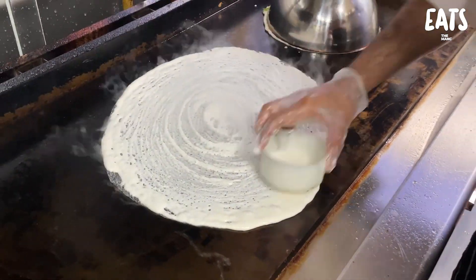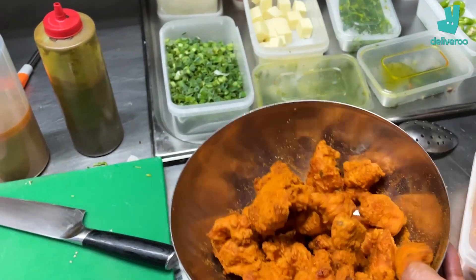We have got some incredible dishes in front of us that we've just seen being put together with so much love and care and attention. The smells I'm getting here are simply insane.